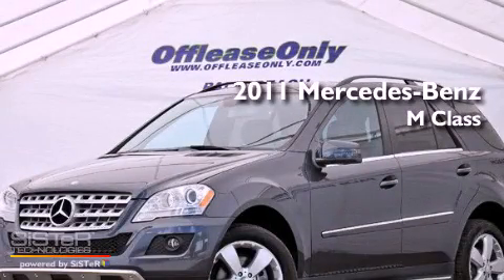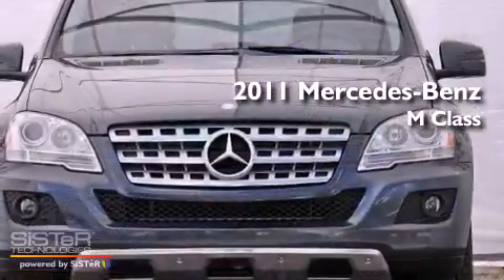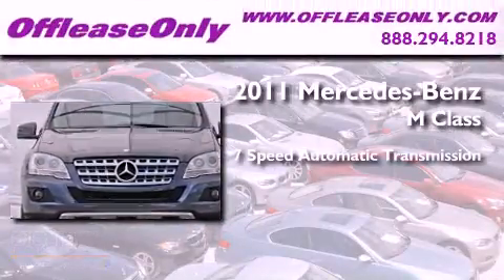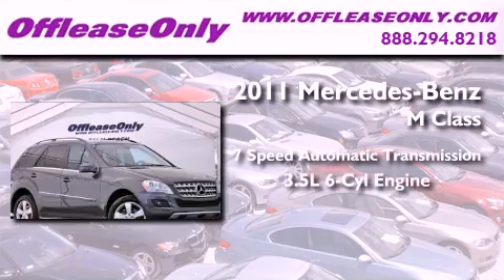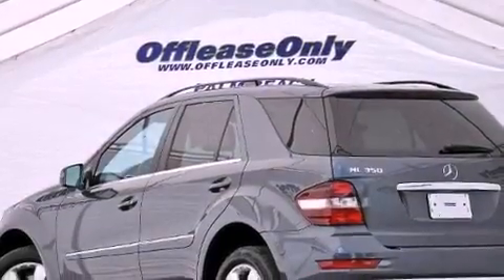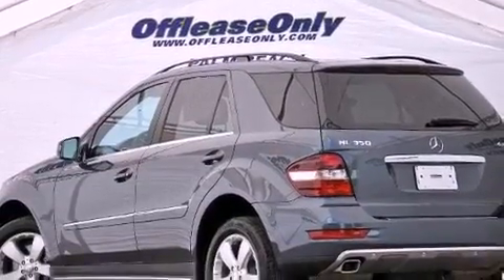This is a 2011 Mercedes-Benz M-Class. This crossover has a 7-speed automatic transmission, a 3.5-liter V6, and all-wheel drive. Plus, having just come off lease, this Mercedes-Benz is in like-new condition.